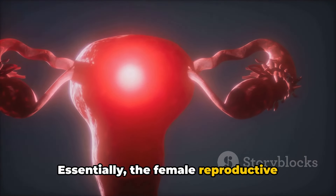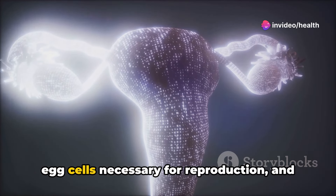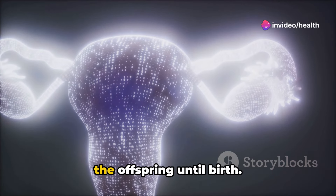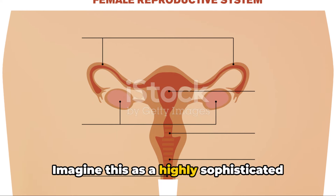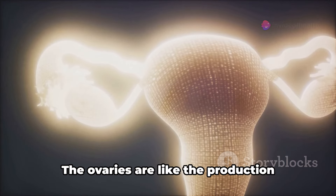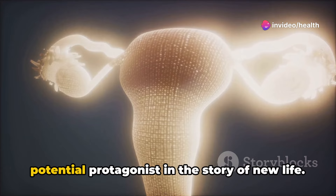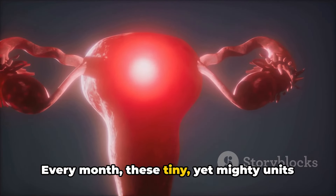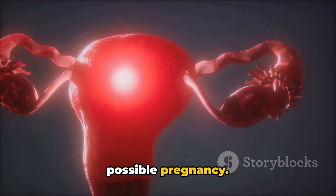The female reproductive system plays two vital roles: it produces egg cells necessary for reproduction, and it offers protection and nourishment to the offspring until birth. Imagine this as a highly sophisticated factory with a production and a quality control department. The ovaries are like the production units, crafting the egg cells, each a potential protagonist in the story of new life. Every month, these tiny yet mighty units release an egg, setting the stage for a possible pregnancy.